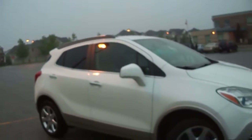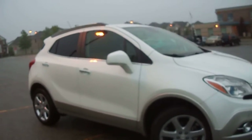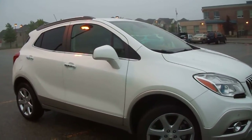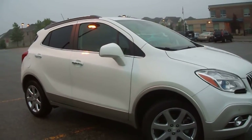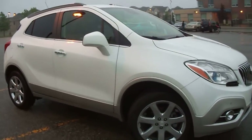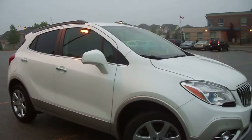Buick is trying to bring in a younger image and target younger demographics. I think they're trying to carve out a niche and be creative with this vehicle. They basically want to tell people that there's a demographic who doesn't need a huge gasoline SUV, but a car that has great height, great visibility, efficiency, style, and luxury features.